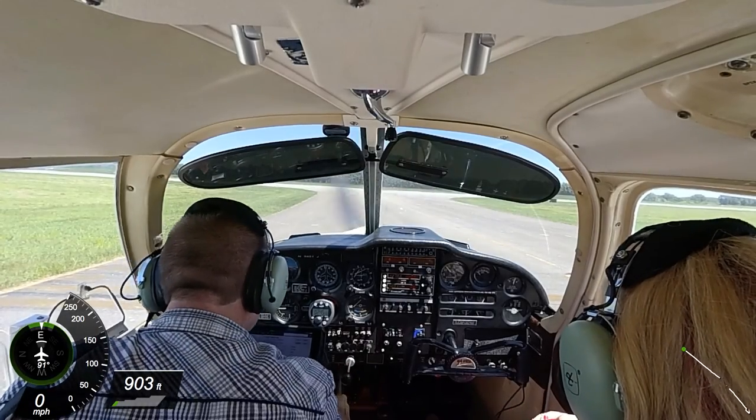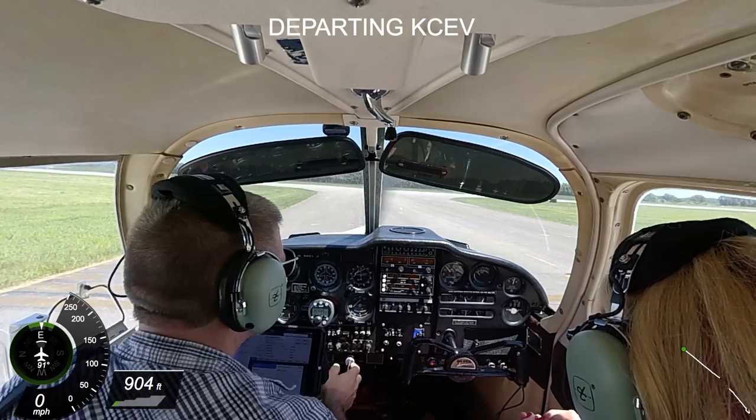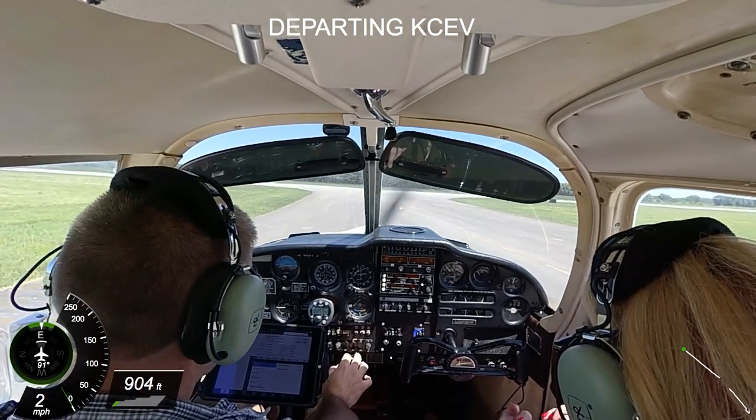Ready? Yeah. Connersville traffic, Cherokee 9421 Juliet departing runway 18, southeast departure, Connersville.